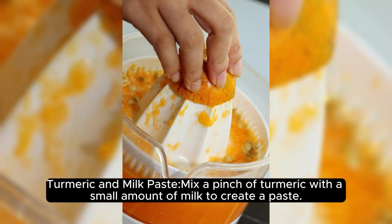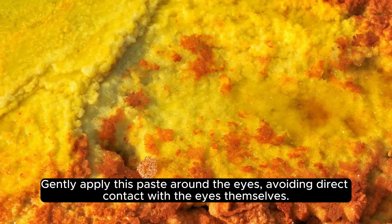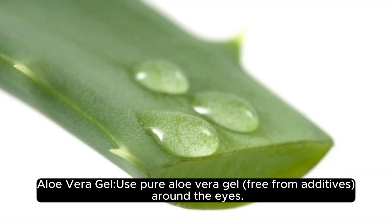Turmeric and milk paste. Mix a pinch of turmeric with a small amount of milk to create a paste. Gently apply this paste around the eyes, avoiding direct contact with the eyes themselves. Turmeric has anti-inflammatory properties.